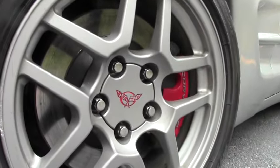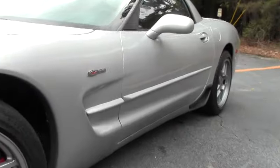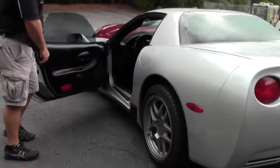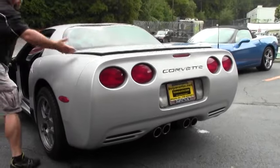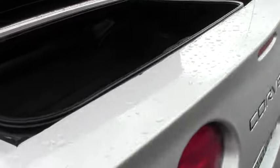We stock in the neighborhood of 150 Corvettes at all times. If I can help you with any of them, please let me know. Alright, so we're gonna open it up, give you a look at the inside, trunk area, and last but certainly not least, the engine.